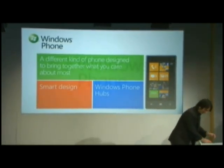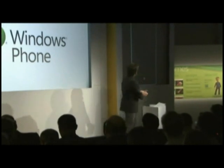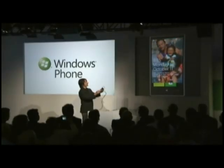Let me find my demo phone here and give you a quick walkthrough. I just turned it off. What I'm going to do is show you a demo, and what you'll see up on the screen is exactly what I do with my finger here — you're seeing a projection of this phone.